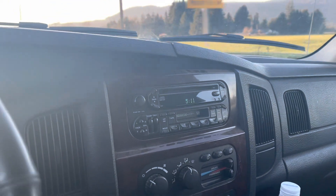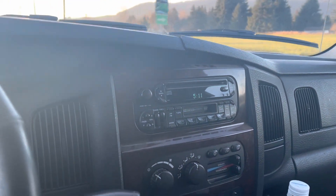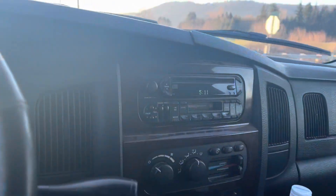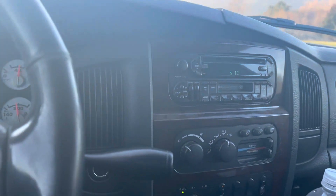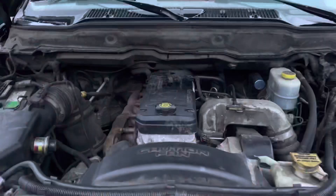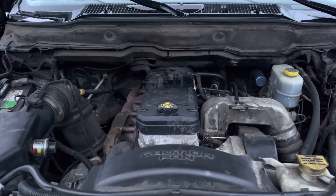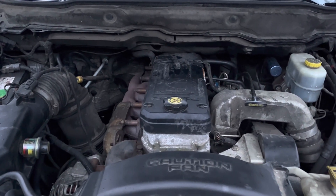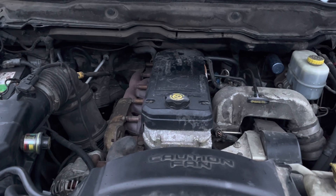Going back to that video I just made — Common Rails need injectors. And this one just had them done. In fact, one of the new injectors even failed and had to be fixed under warranty. That was a $3,000 job. I think my criticism still stands. Here's another look at the Common Rail 5.9 Cummins that just needs injectors. They were just done on this one, so hopefully they're good for a while.